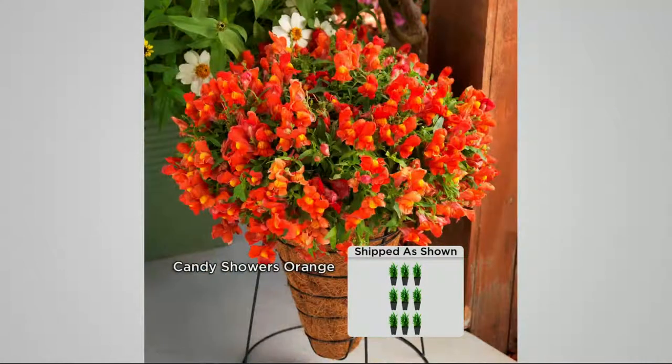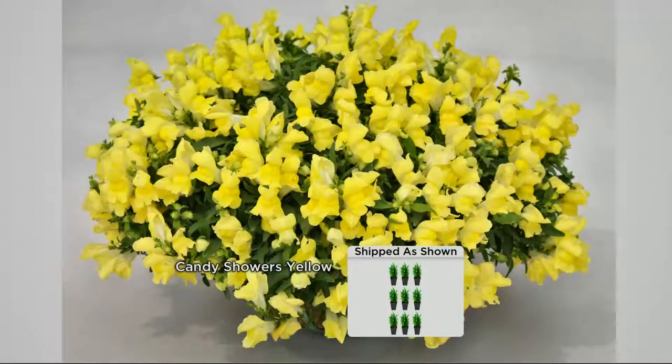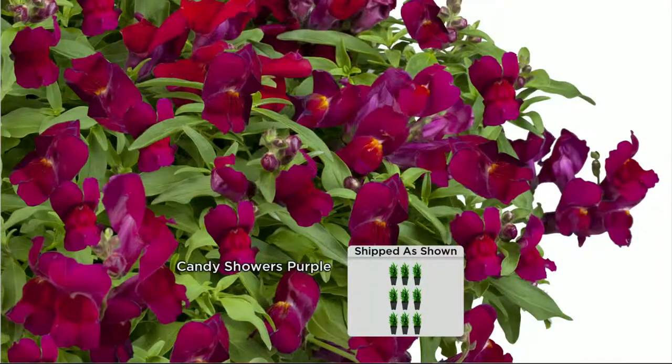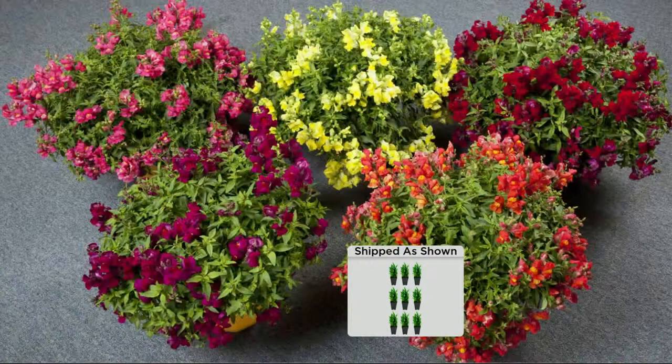Brand new this month — look at the Candy Showers orange. We've got all the colors shown separately so you can see the variety, but what you're getting is everything in one. You get nine pots with five different colors per pot. Look how vivid — rose red, canary yellow, and they're all fragrant flowers. Stick your nose in that purple. The colors are really almost neon, incredibly vibrant. Imagine that all in one container.